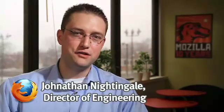Hi, my name is Jonathan Nightingale. I'm the Director of Firefox Engineering here at Mozilla. I'd like to talk to you about what's new in Firefox 4.